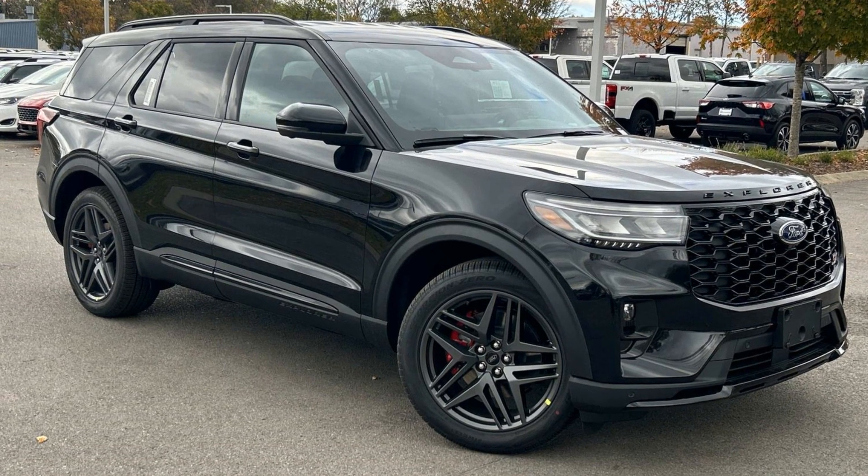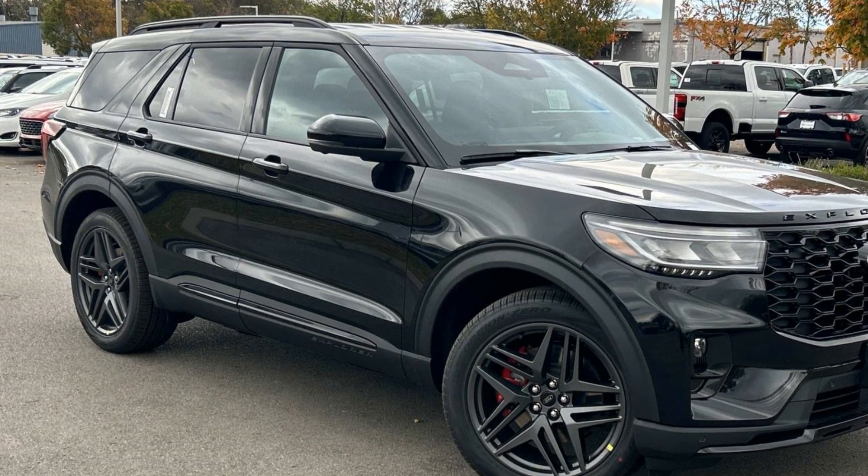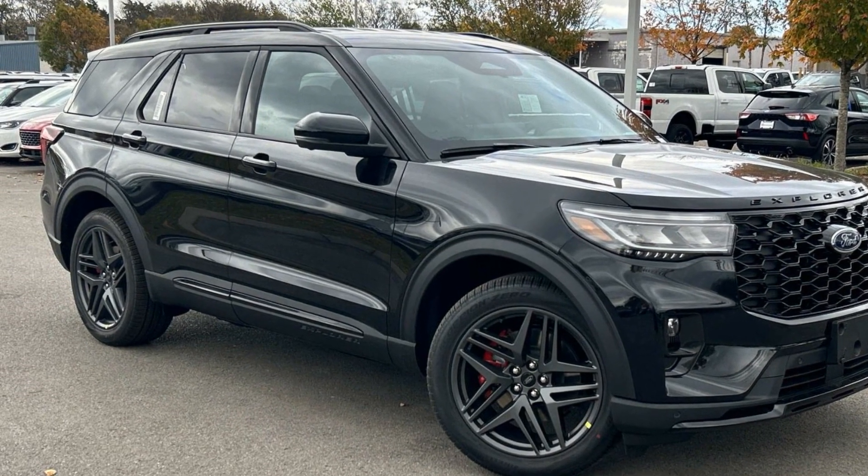2025 Ford Explorer. This SUV offers space as well as power and performance. You'll love this long list of impressive amenities, which include the following.